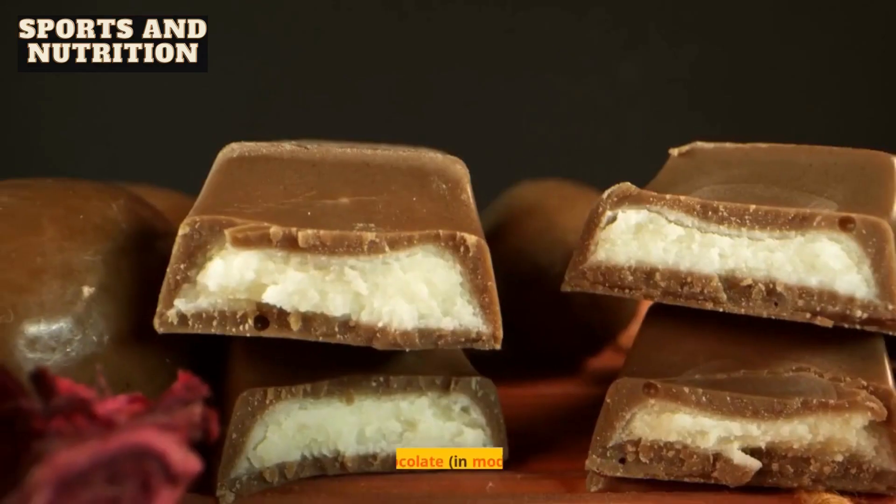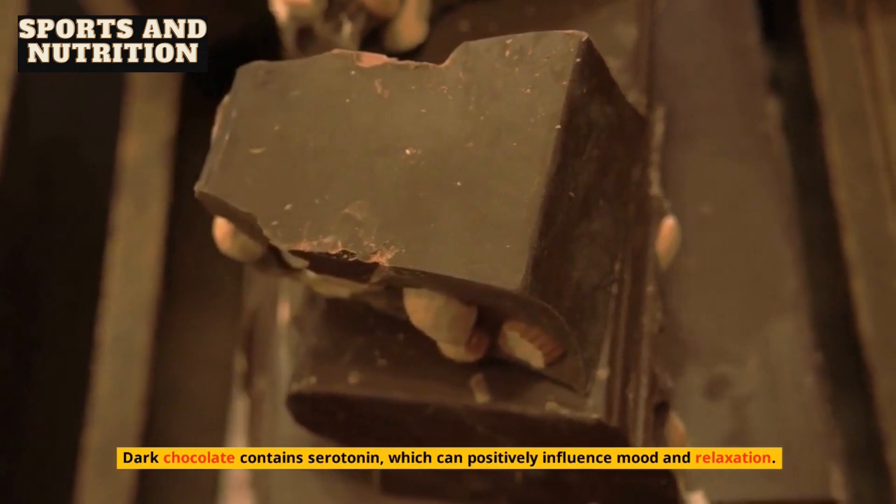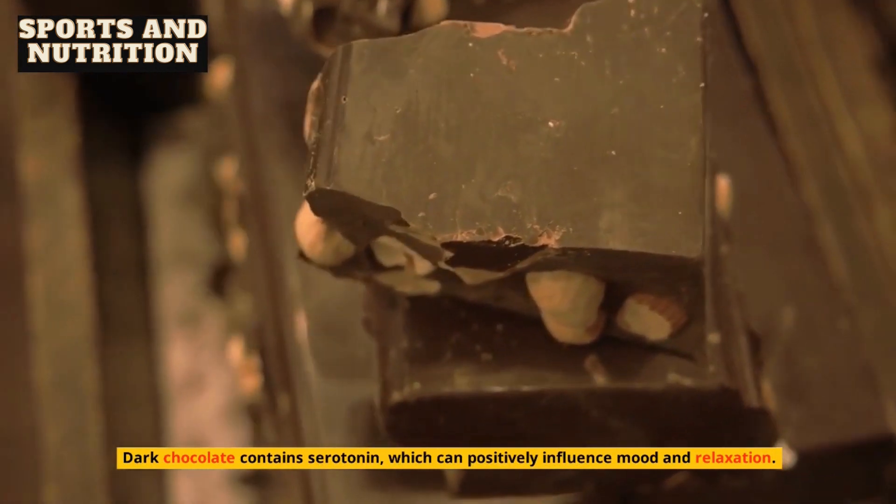10. Dark chocolate, in moderation. Dark chocolate contains serotonin, which can positively influence mood and relaxation.